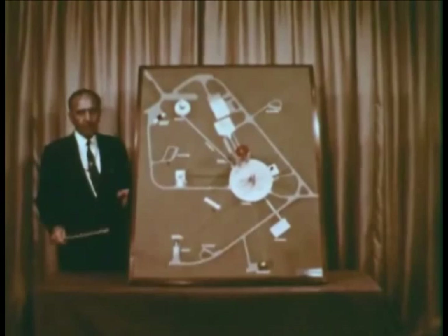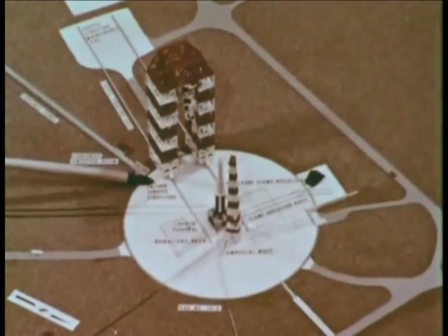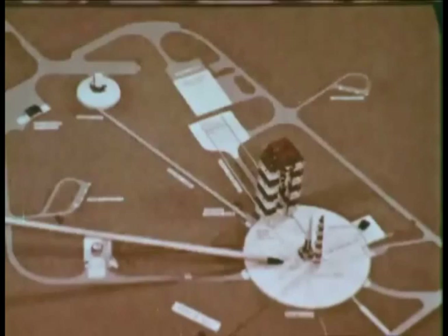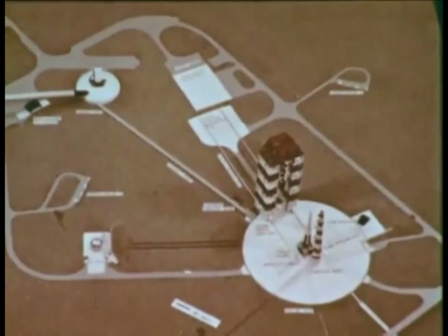The main elements of the Saturn C1 complex are the launch pad, which is approximately 120 meters in diameter. In the center is a launch table. 360 meters away is a block house, which is a launch control center — the nerve center of the operation.